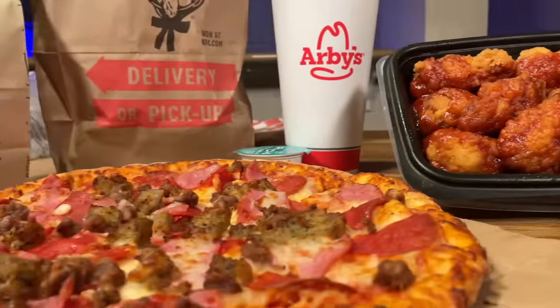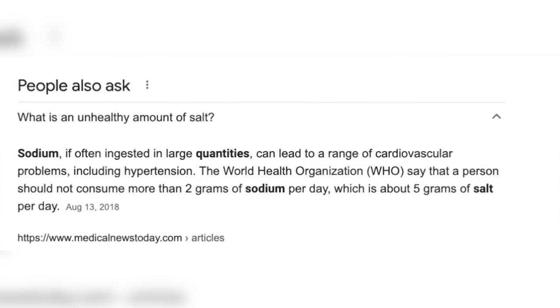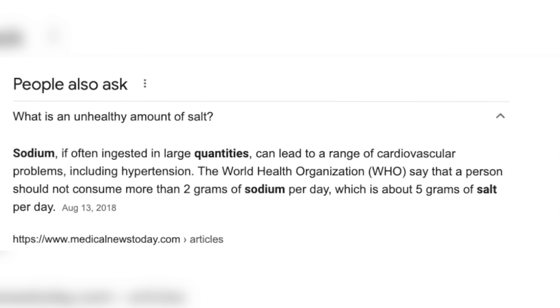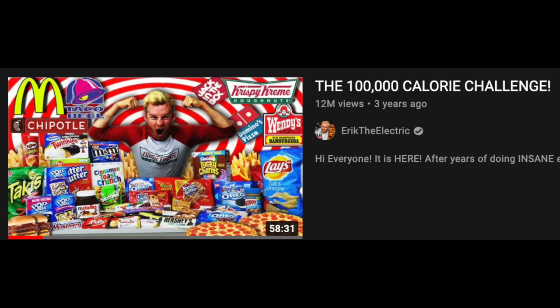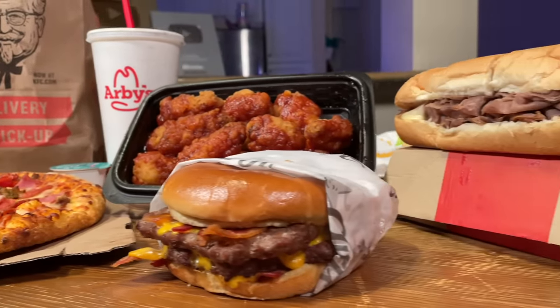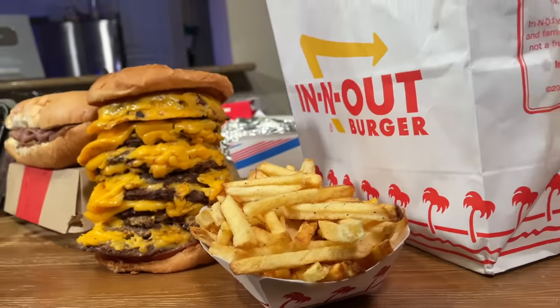Just look at it — a table full of delicious fast food. According to Google, an unhealthy amount of salt is anything around 2,000 milligrams of sodium per day, and the upper limit is around 2,400 milligrams. If you're new to my channel, I don't really believe in that whole limit thing. That's why in this video I decided to go out and grab the 10 highest sodium items in fast food — technically 11 items because I was a little extra hungry. I've eaten tons of calories in food challenges, but I've never tried to take down a ton of salt. This is how it went.